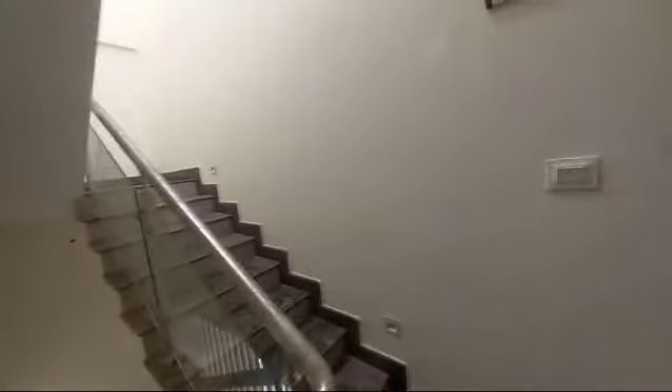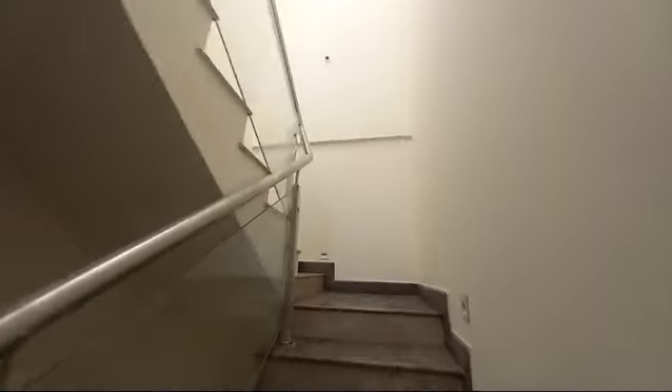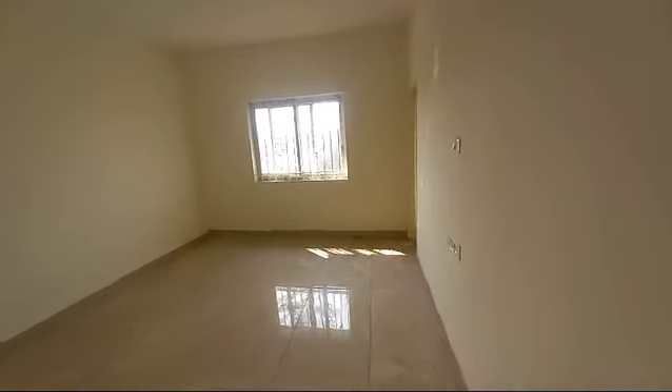This was your first floor, now let's go to the second floor, where you have one more room plus your terrace area. This room comes with an attached washroom and a balcony space.